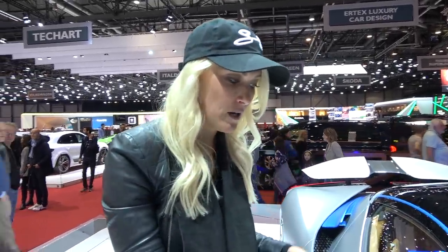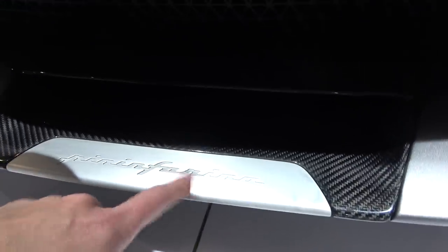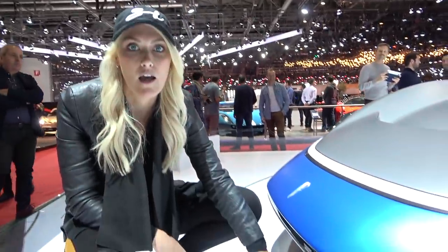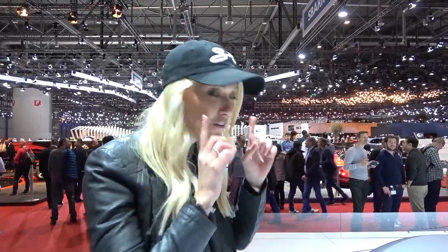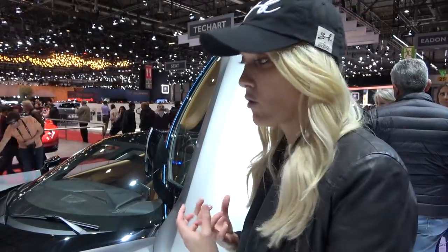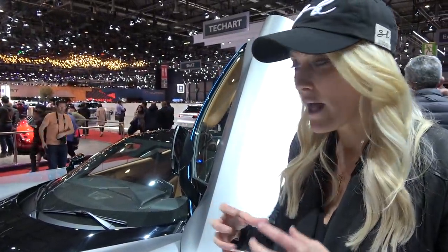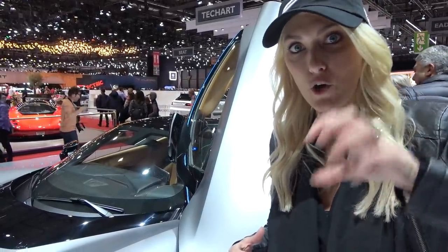Around the front, you've got this beautiful Pininfarina branding — because this is a real moment for them. It's the first time they're developing their own hypercar. Up until now they've been a design house, teaming up with other manufacturers to create the bodies of specific car models. It's no secret they've partnered with Rimac for the technology — the power figures are pretty much the same as the Rimac.